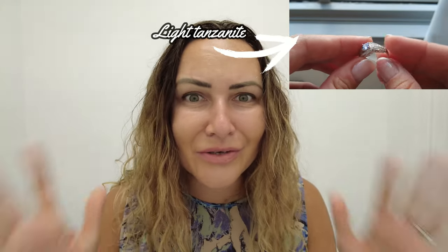I actually shouldn't say darker — I should say deeper, because some Tanzanites are this light lavender color, which I talked about in my videos and absolutely love. And they're actually on the cheaper side. Most Tanzanites that have this deep, rich purple color, which I'm hoping to show you right here,